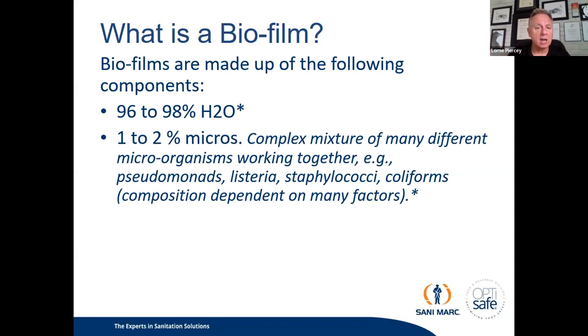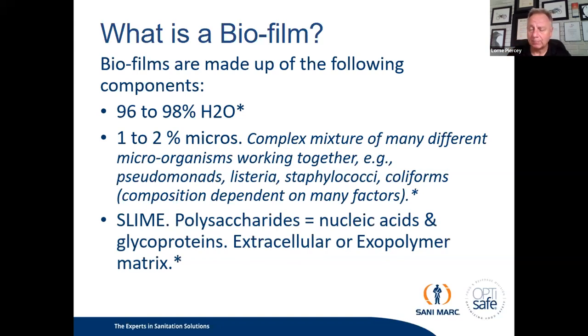The composition of those various microbes depends on many factors unique to the environment where the biofilm has developed. And then there's the slime — which gives the name biofilm — that slimy matrix. That slime is a polysaccharide complex made up of nucleic acids and glycoproteins. It forms an extracellular or exopolymer matrix around the bacteria colony, and does what it does best: it protects the bacteria colony from outside negative forces.